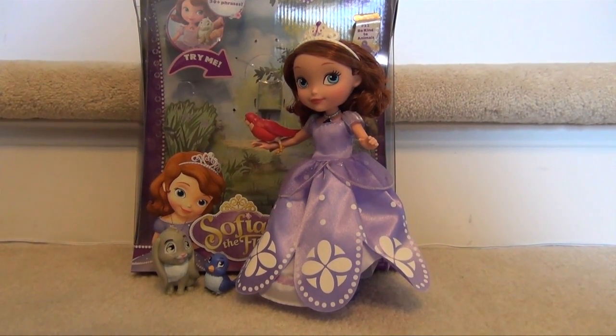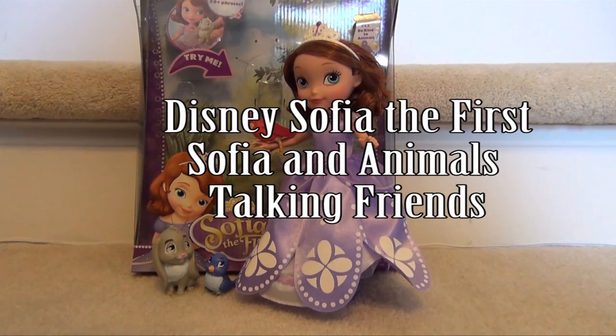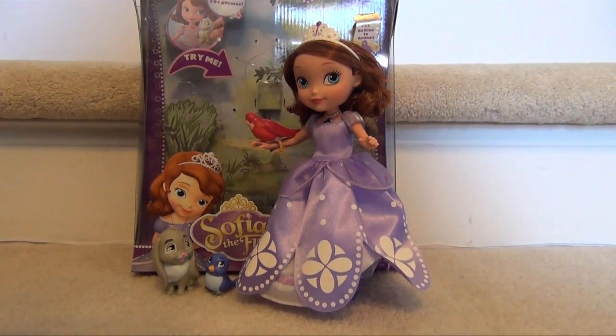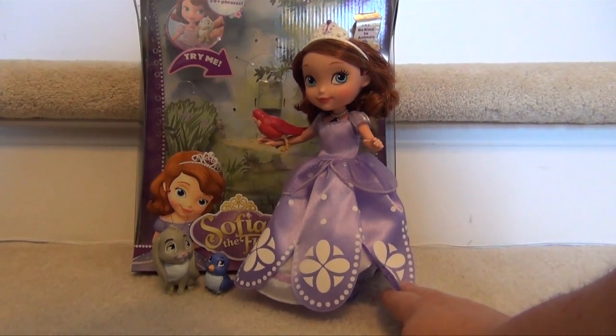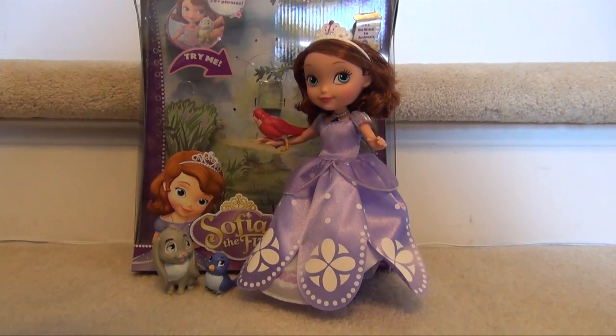Hello everyone, this is a review on the Sofia the First Sofia Talks with Animals playset. This is by Mattel but it's different than a lot of the other ones put out by Mattel. This one actually has a Sofia that's probably close to 12 inches tall, it has an amulet and it has animals. Most importantly it actually works really well, so this is one that if you're looking for a Sofia toy for your daughter or possibly your son, this is probably the one to choose. I've done reviews on the Sofia the First Talking Magical Castle and a variety of other toys — this is the one that seems to be the best.